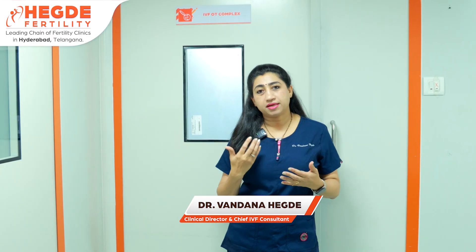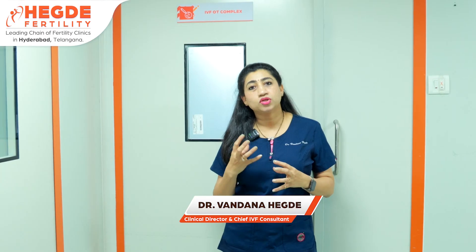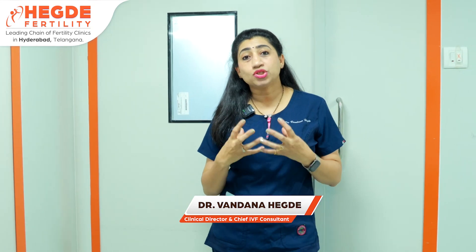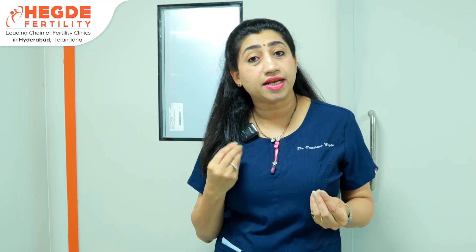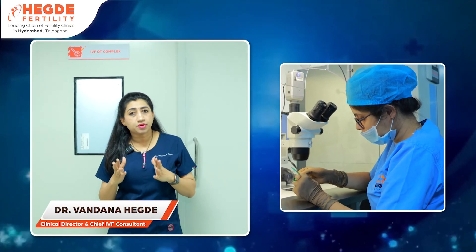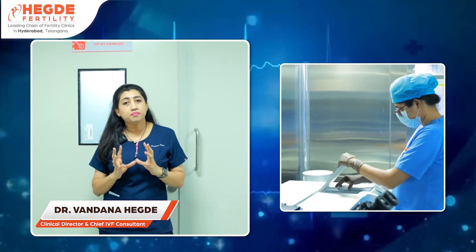In this treatment, you combine the male partner's sperm and the egg to create an embryo in the lab. While IVF is very successful, couples are often afraid that the procedure done in the lab carries a chance of a mismatch — a sperm or egg mix-up. This is called a gamete mix-up, and it is the most important concern for a couple.